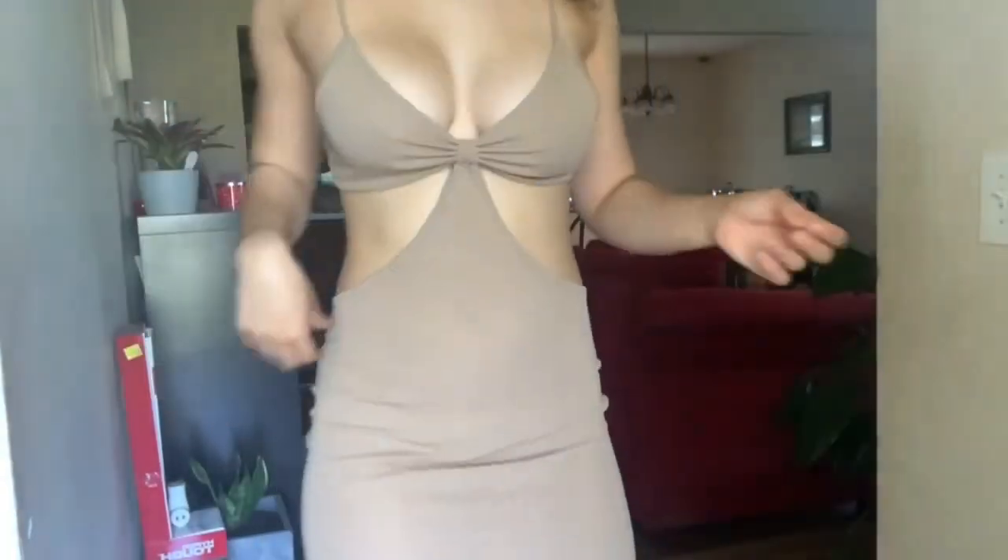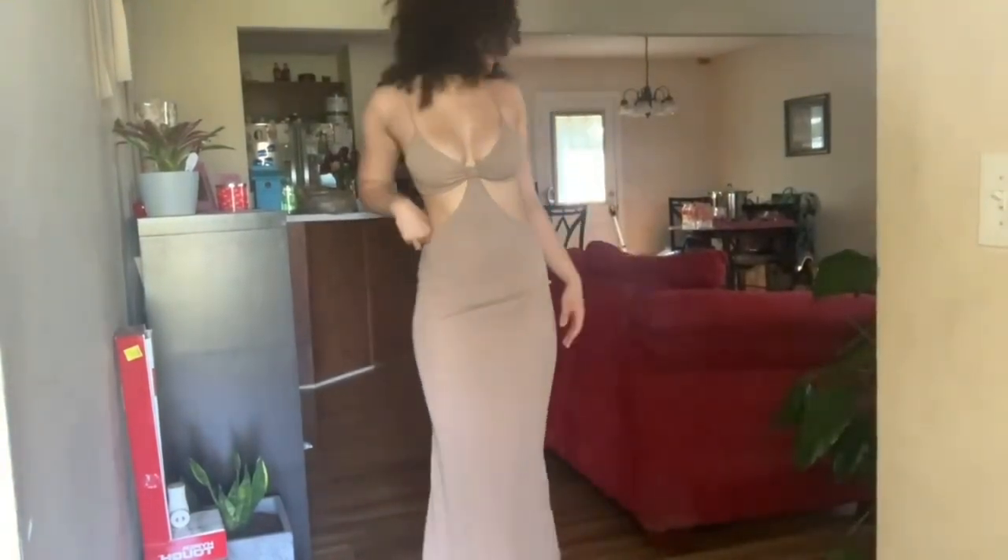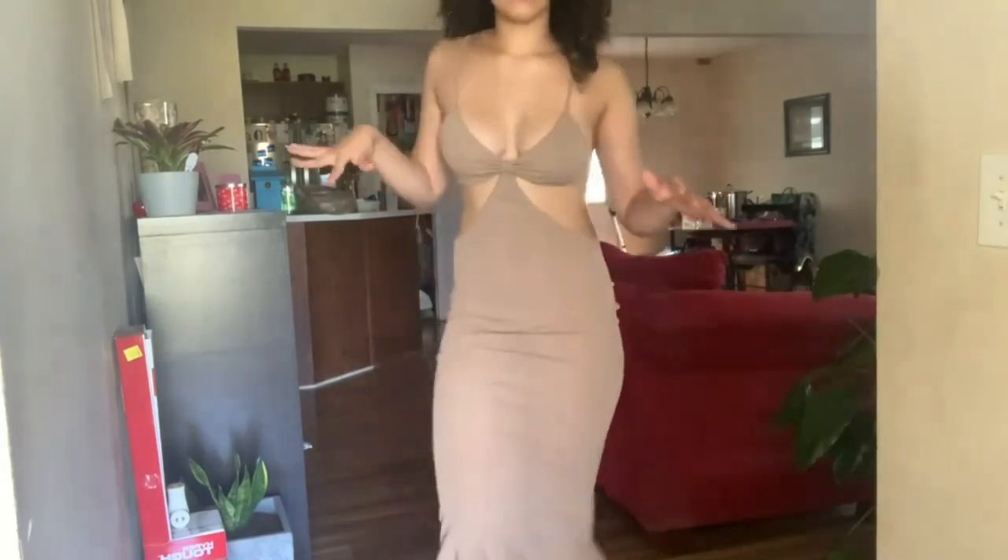This is the Rib Knit Cutout Dress and this one is absolutely my favorite. The back is super hot — it just screams summer vacations and outdoorsy vibes. I've been seeing these dresses everywhere and wanting one so bad, and Flamingo came through with one of the best ones I've seen. If you don't get anything from this haul, get this dress. It's beautiful.